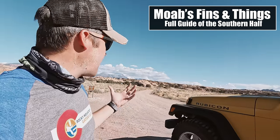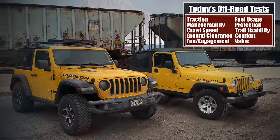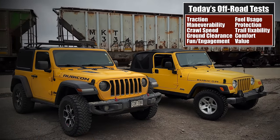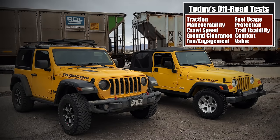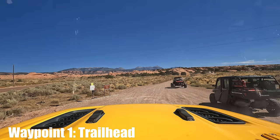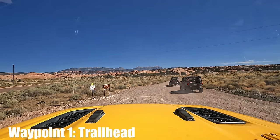We're doing the southern half, so we should be able to see some good stuff and do a very good comparison of these two Jeeps — same driver, same make and model, just years apart. I filmed these about a week apart but both with me driving, so it should be a pretty fair comparison. I'm going to try to take the exact same lines and see which is the better Jeep off-road.